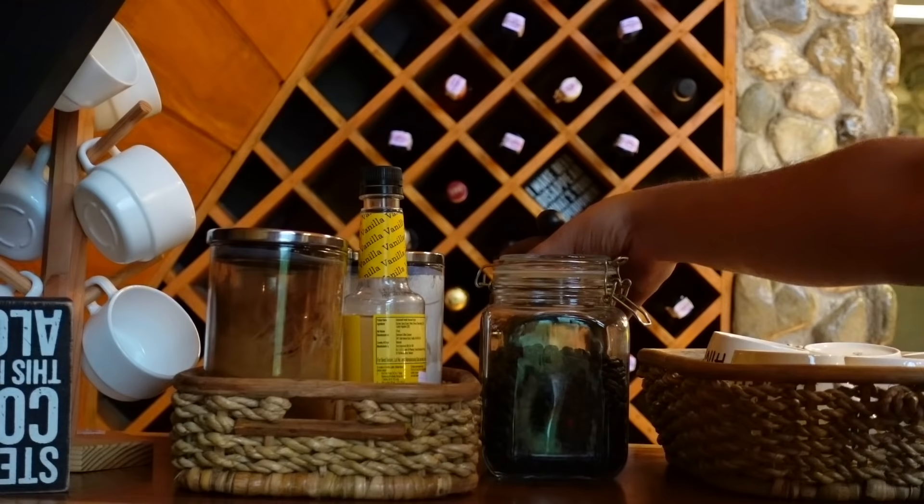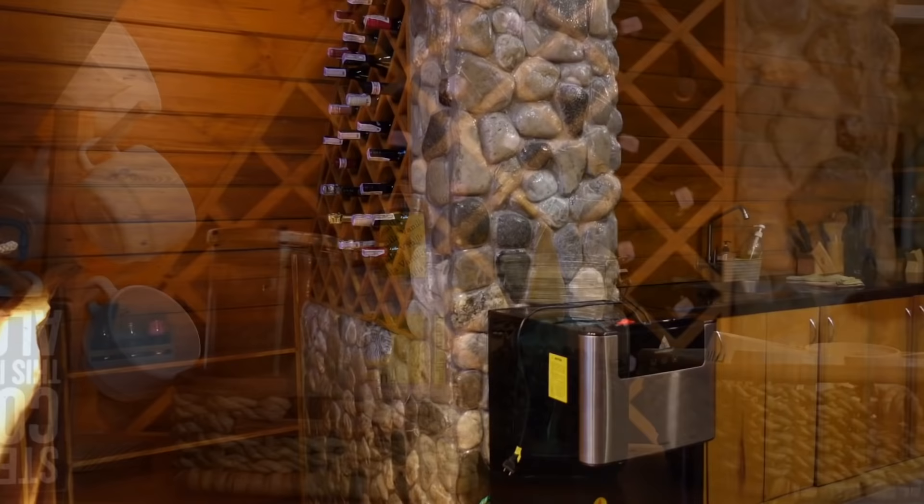Kompleto na sila dito — they do have ground coffee, coffee beans, and may coffee press na rin. At the same time, they do have vanilla syrup, and may sugar and creamer.